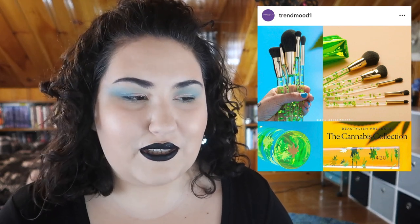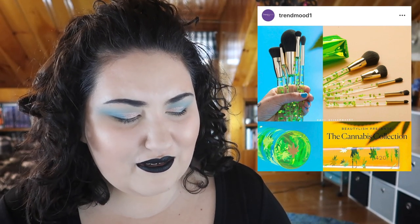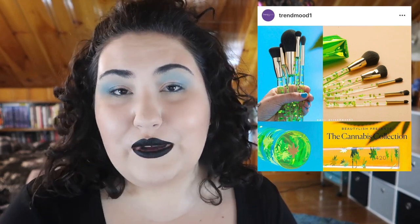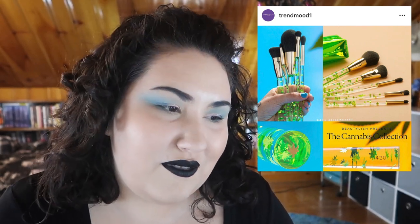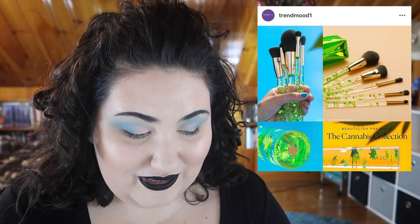I know 4/20 is coming up very soon, and I know the trend recently has been cannabis everything — but cannabis brushes? Really? I'm so over it. This just reeks of someone trying to be so cool, like 'look at my makeup brushes, they've got fake weed leaves on them!' Come on. Can we just move on? I'm just sick of this.